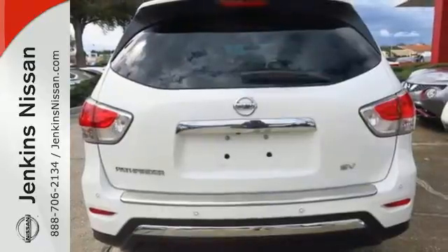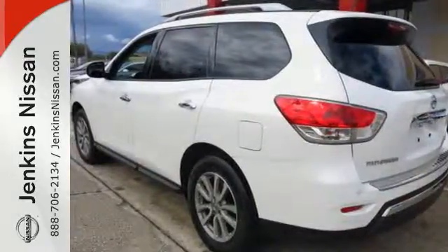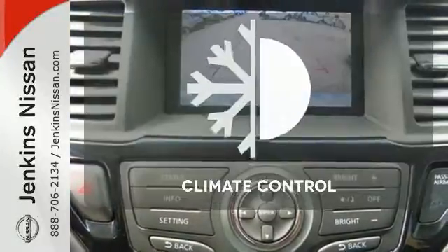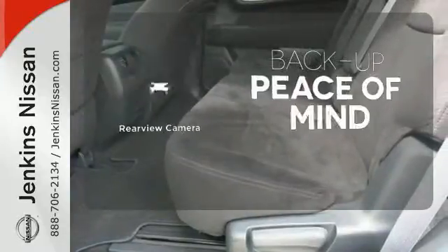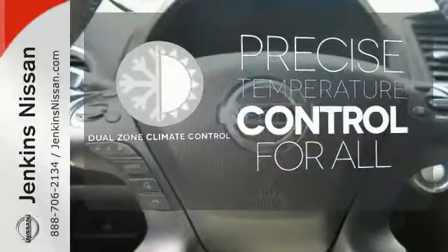Additionally, the Pathfinder has smart features like an advanced drive assist display, Xtronic continuously variable transmission, and the EZ Flex Seating System. Select the perfect temperature with the climate control. Hindsight is 20-20 with the backup camera. No one will complain about the temperature with the dual zone climate control.